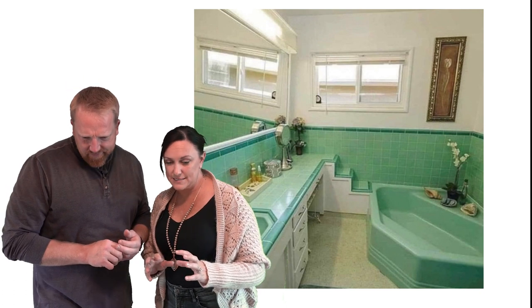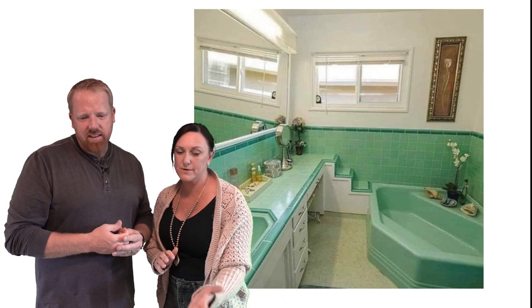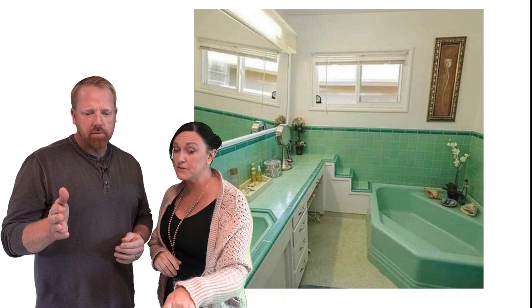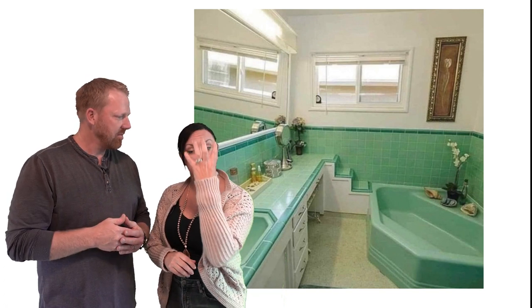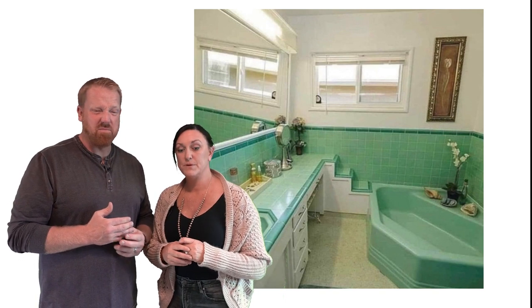Number three. Not only are we bringing the green strong, but for some reason there are steps to get to the counter. There's so much to unpack right here. There are some gigantic conch shells or whatever. Where are these steps going? Do you walk from your bathtub up onto your counter? The painting looks like the ghost of a flower — like a tulip. That's a lot of green tile, and I just cannot understand what the stairs are. Somebody tell me where we're going. Maybe a small dog?